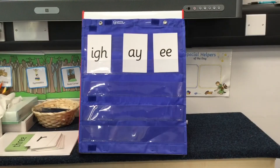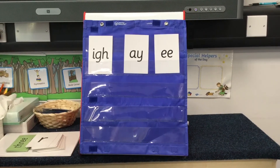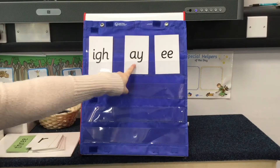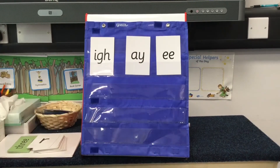Now we're going to play a game. I've put our three special friend sounds here. Can you point to A? E? I?